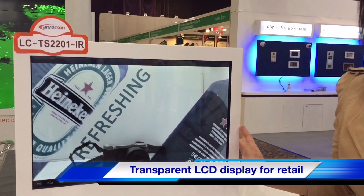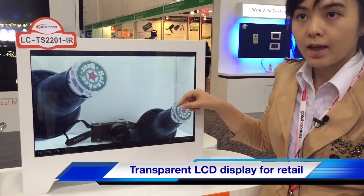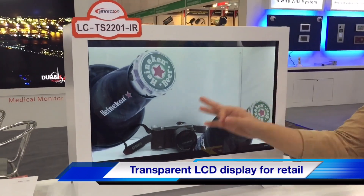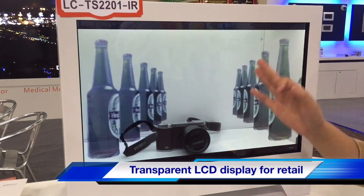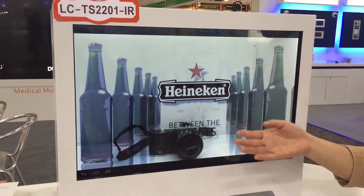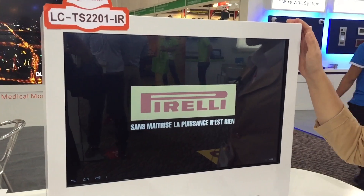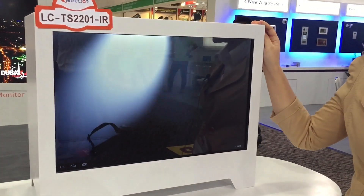This one is an application for the shopping mall, so people can put something inside the shop box and also people can see the video playing on the screen, so people can see the actual products from behind the screen. This is a transparent display — this is new technology, new products for the market.